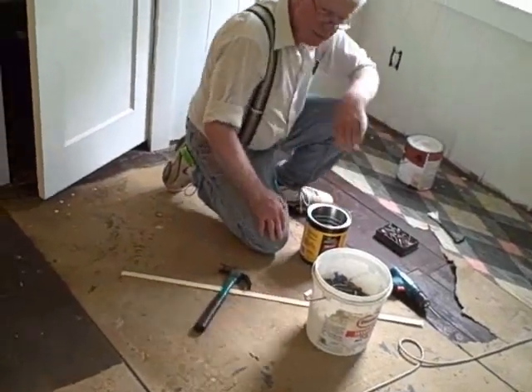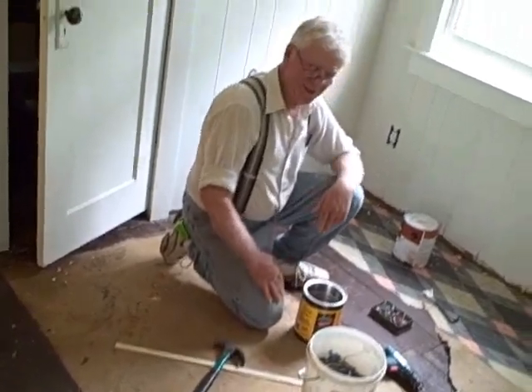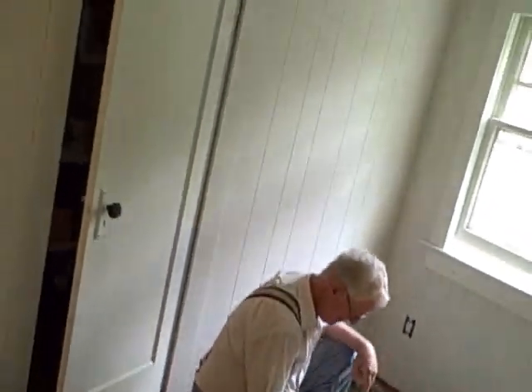And fixin' the floor! We found surprises everywhere!